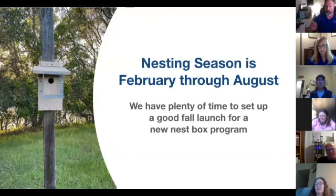Nesting season is February through August. We're not suggesting you try to get everything set up right now in the middle of the season — instead, aim to launch really well next season. Training can happen in fall, December, or January to have everybody ready, trails set up, and then next season you'll hit the ground running.